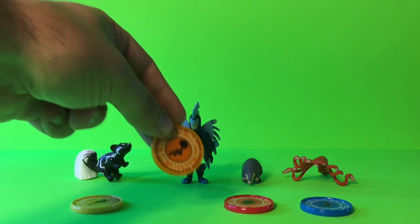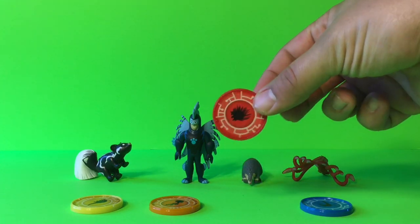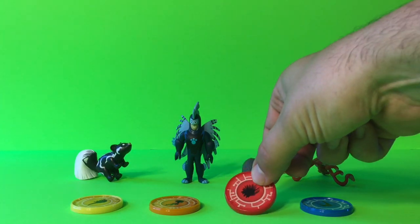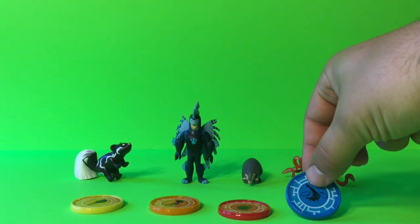Followed by an orange one, which is the Spotted Skunk creature powers. Then we got a red one, which is the African Crested Porcupine creature powers. And we got a blue one, which is the Colossal Squid creature powers.